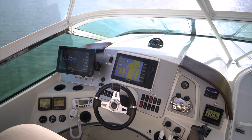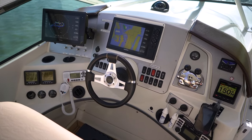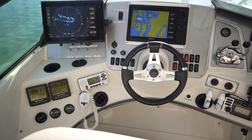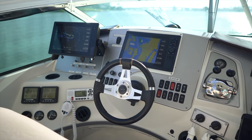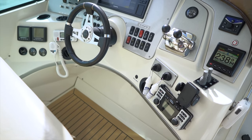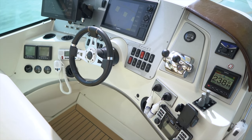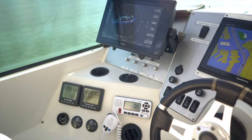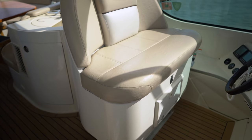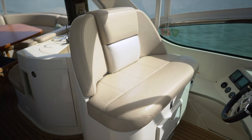The flybridge helm station gives you great visibility and all your electronics at your fingertips, including the new Garmin 12-inch displays, new autopilot, an ICOM VHF radio, and a Clarion stereo system. The bow and stern thrusters and electronic engine controls make docking and handling in tight quarters very comfortable.